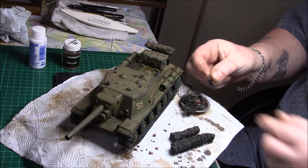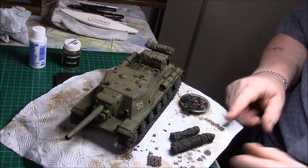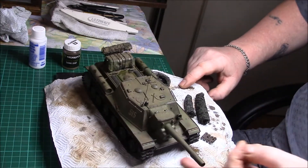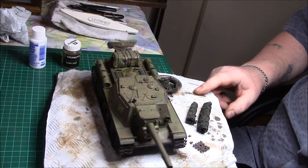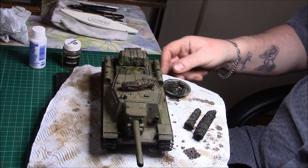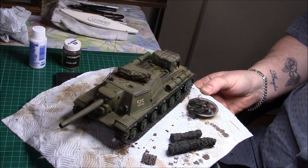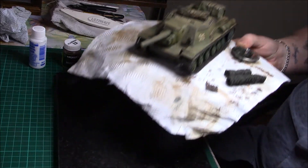I've got the spare tracks to go on the front as well — they've got to be weathered and fitted on the front down here. Very very happy with that. I did a diorama for it so I'll bring that up next.